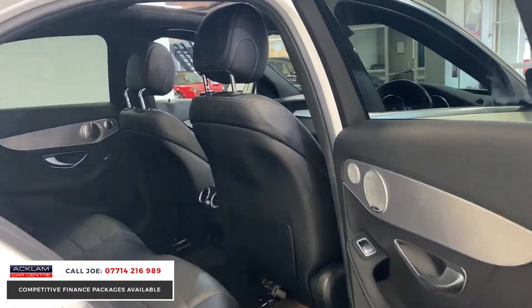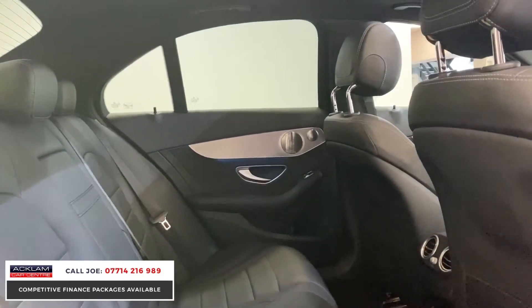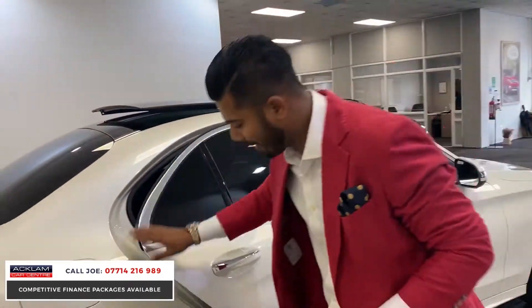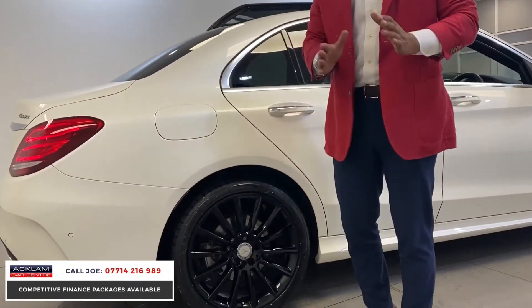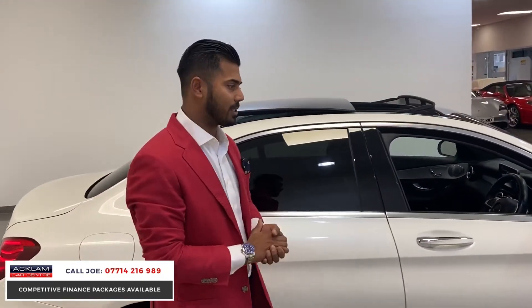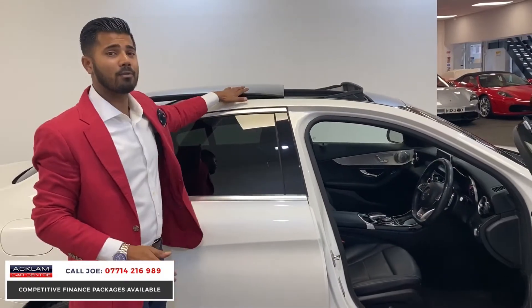I always talk about condition because no two cars are the same. Has it got leather in good condition? Two keys? Are every single wheel unmarked with no corrosion or kerb damage? Are the tyres good? The answer is yes. At Ackham Car Centre we are very particular about what we sell, with a full year's MOT, and this car has full Mercedes service history.